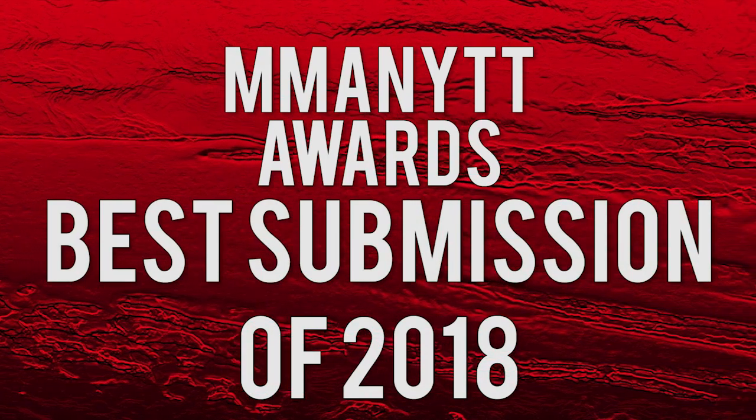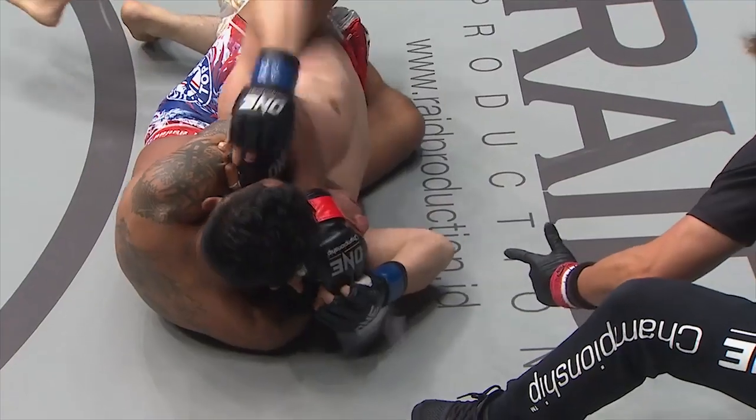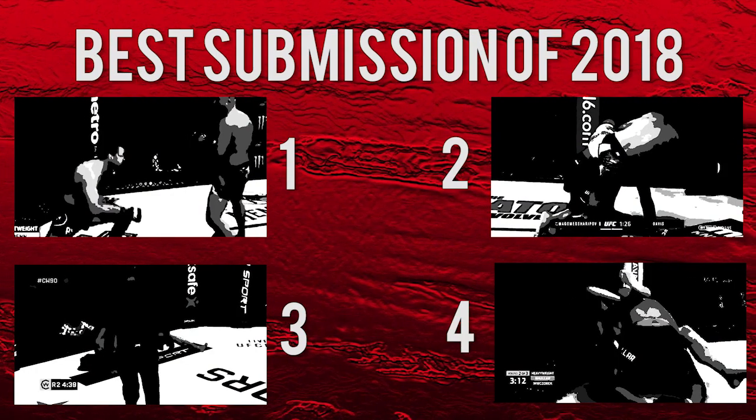Hello and welcome to the 2018 MMO Newt Awards for Submission of the Year. 2018 delivered many great submission finishes, and it took time going through all the tap outs, but here are the candidates for Submission of the Year.